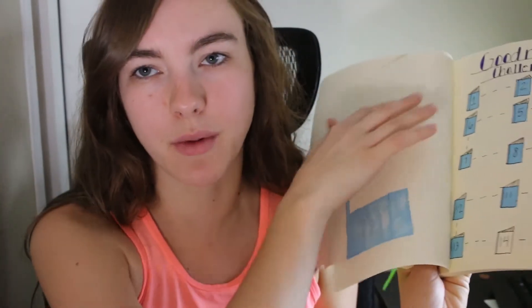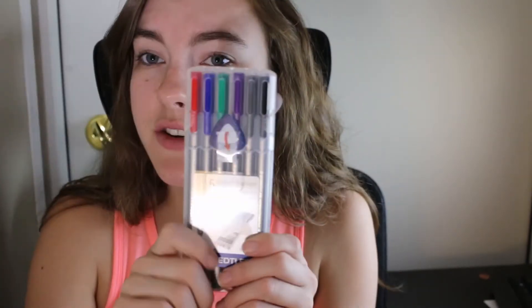A pro tip would be to do one page at a time so you have no bleeding through. The pens I used throughout this entire journaling session were these cute pens I picked up at Walmart for about six bucks. I got this pro marker at Hobby Lobby for about five bucks — definitely an investment but a beautiful color and worth it.